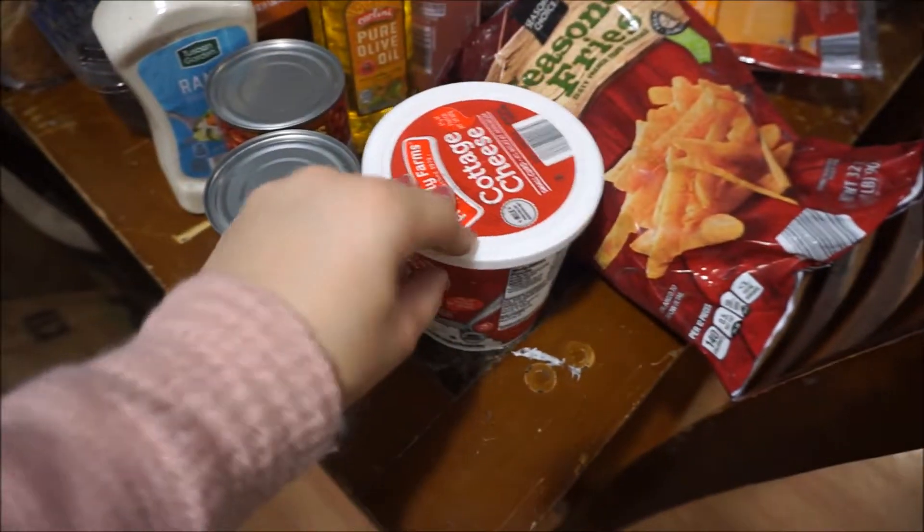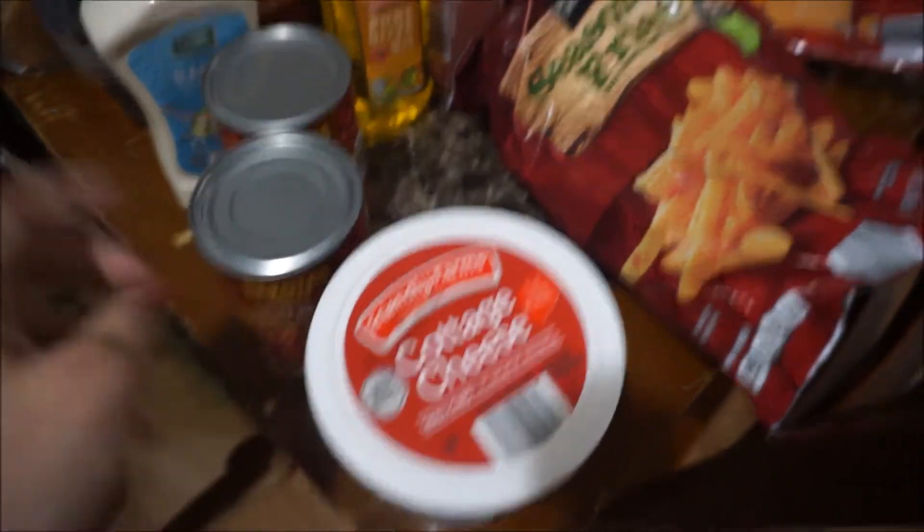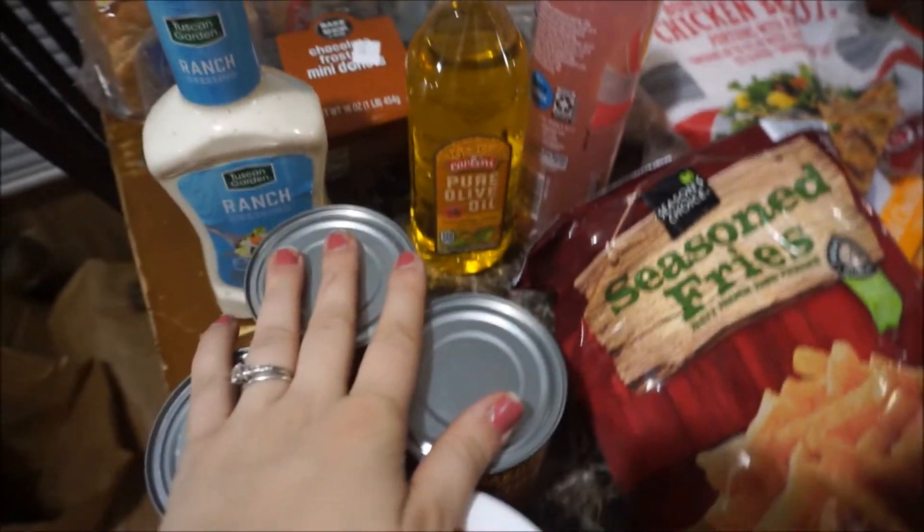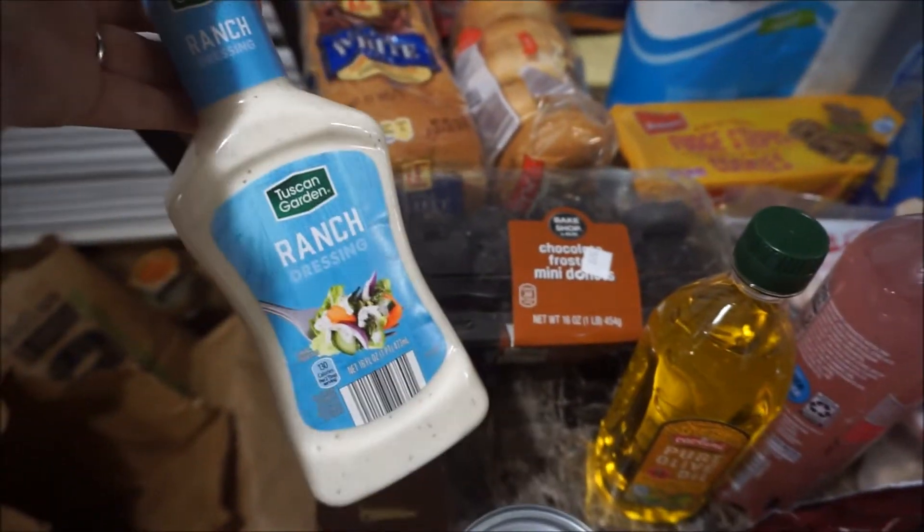I love to stick within about $100 for our weekly grocery haul. Starting the haul — I got some cottage cheese, three cans of mild chili beans, and ranch dressing.